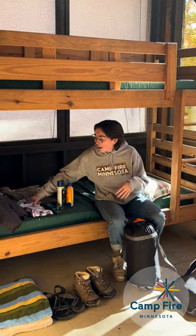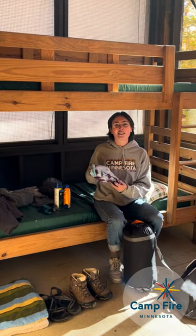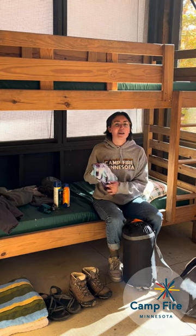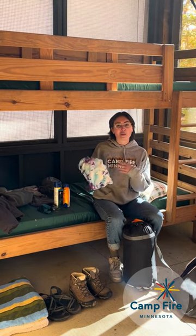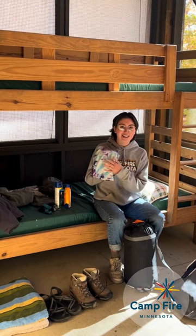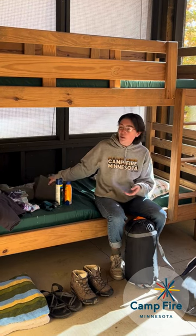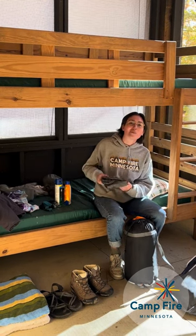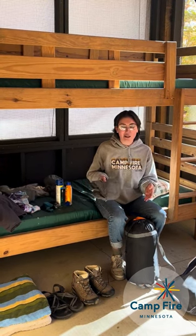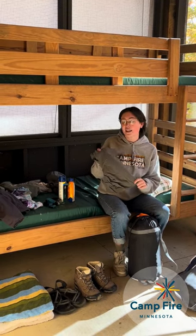To start, t-shirts are really important. I would bring a few t-shirts to last you the week here at camp — sometimes they get dirty so bring ones you don't care too much about. I brought my tie-dye shirt that I tie-dyed here last year at camp. You would also need shorts to go with your t-shirts because it is really hot here in the summer in Minnesota.